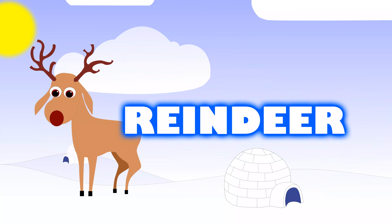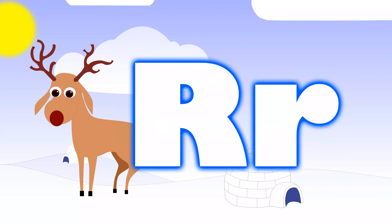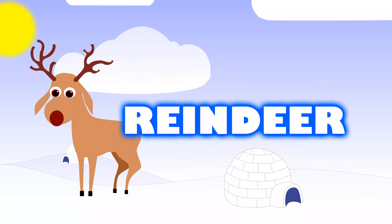Another fun animal during the wintertime that I love are reindeers, because reindeers help to pull Santa's sleigh. With reindeer, their name begins with the letter R. There is a capital R and then there is a lowercase R. When sounding out the letter R in reindeer, it goes R for reindeer.